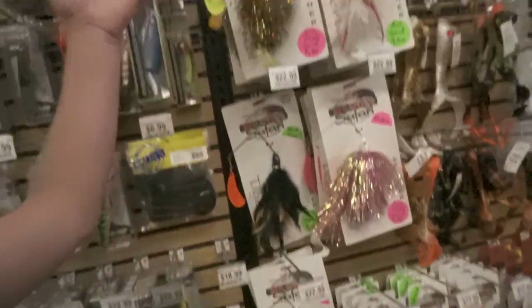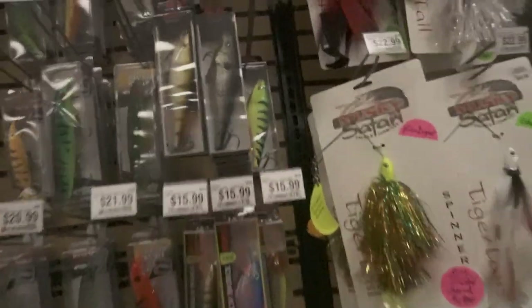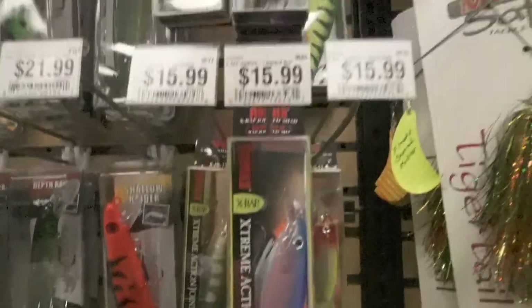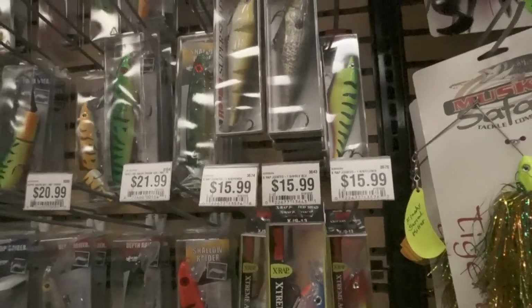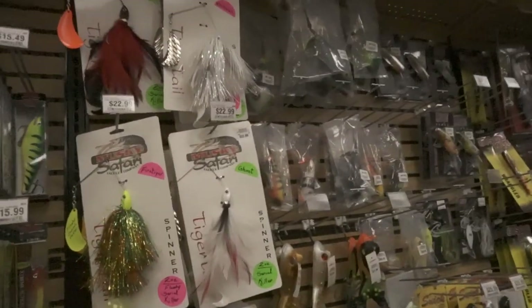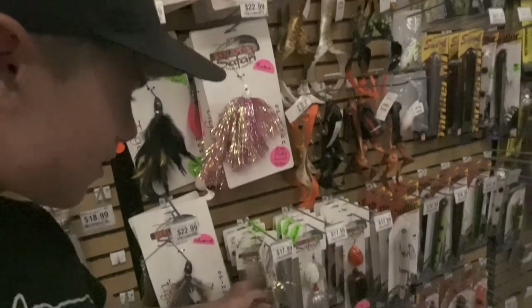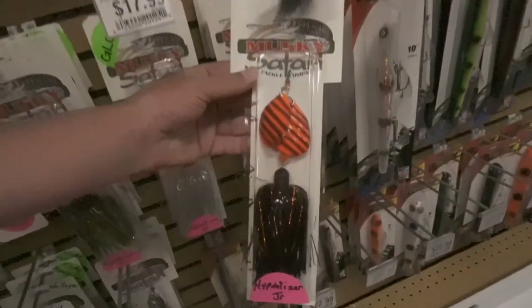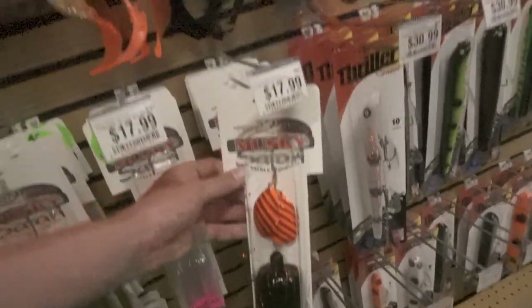That's a good tip. We got some wrap loop here — shad wraps. I think we use those at Green Bay. Muskie Safari. There's some bucktails down here. This looks like a good flow edge color. They make a good quality tail.